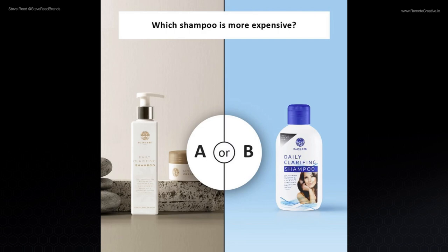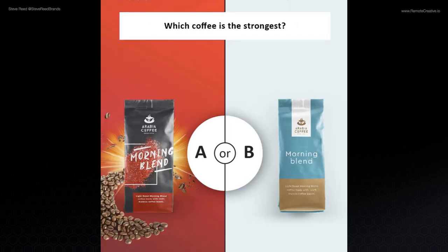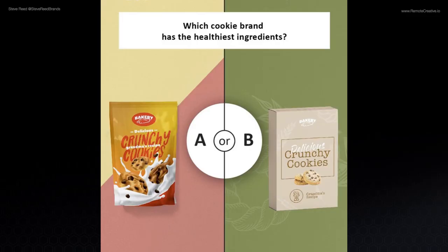Which shampoo is more expensive, A or B? Which coffee is the strongest, A on the left or B on the right? Last one — which cookie brand has the healthiest ingredients, A on the left or B on the right? That's it. Did you get it? Do you have your answers?